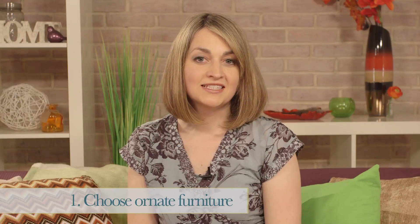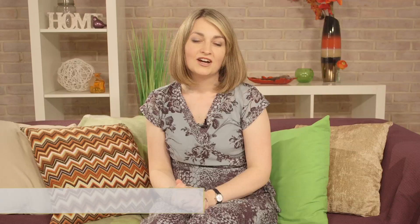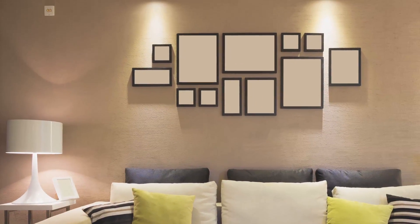This look is all about luxury and sophistication, so choose ornate furniture to really set the tone. A romantic glow is really important for this look, so try using several smaller lamps or wall-mounted light fixtures which can create a dimmed effect.